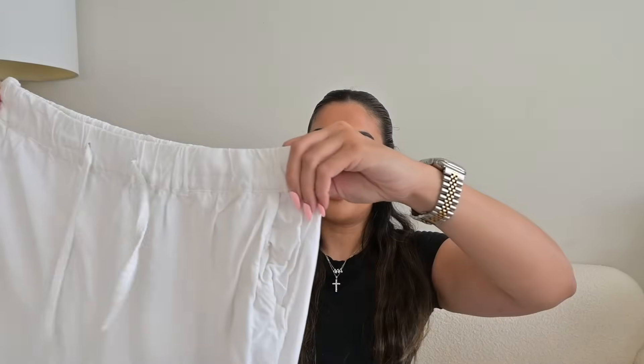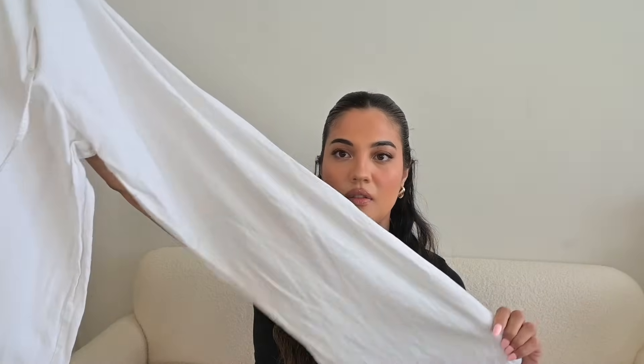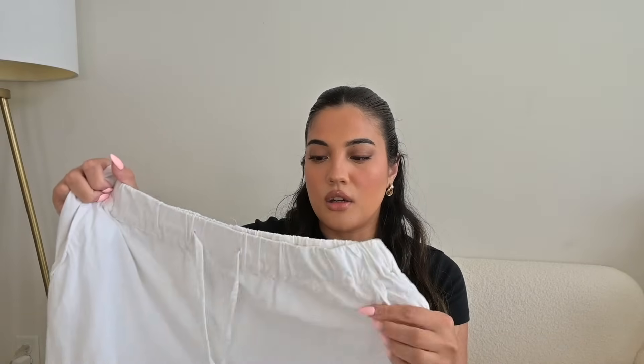My other favorite pair of pants — I actually got these last year or even two years ago. I've had them for a while and they've held up really well, but they're still available on the Amazon website. They're just a pair of white linen pants and I have really gotten my use out of these. I wear them to the pool, the beach, on vacation, just going out in general. They're really good quality, very comfortable, really thick material — not see-through. Definitely an essential pair of pants for summertime.